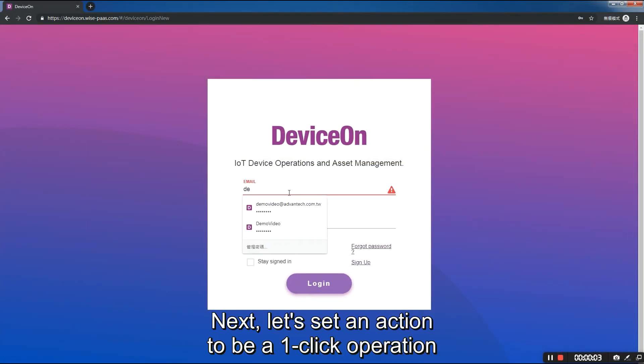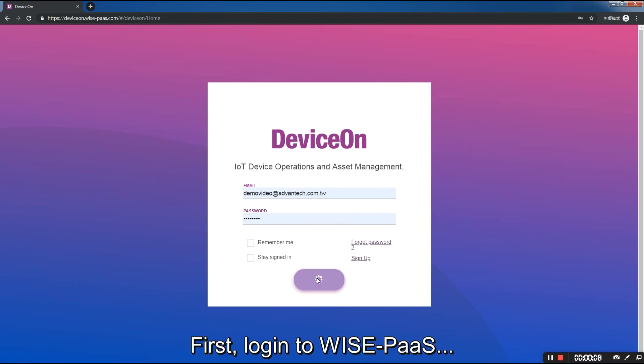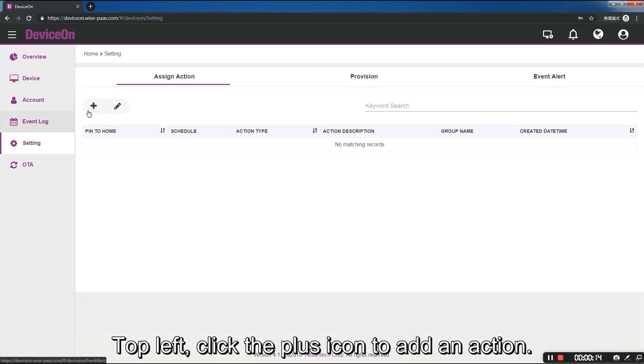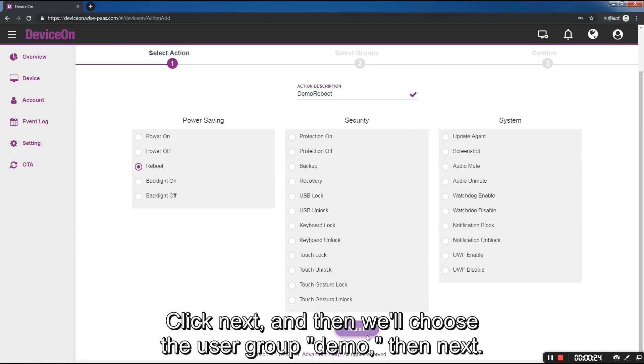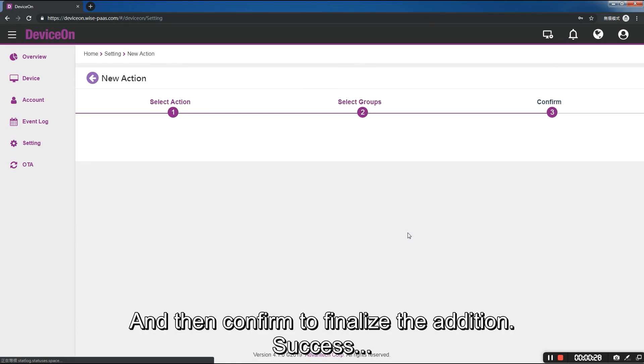Next, let's set an action to be a one-click operation from the main menu. First, login to WisePass and then go to the setting menu. Top left, click the plus icon to add an action. First, we'll name it, then select the action we want, which will be to reboot. Click next, and then we'll choose the user group, demo, then next, and then confirm to finalize the addition.